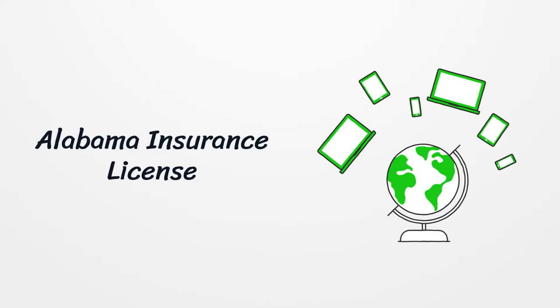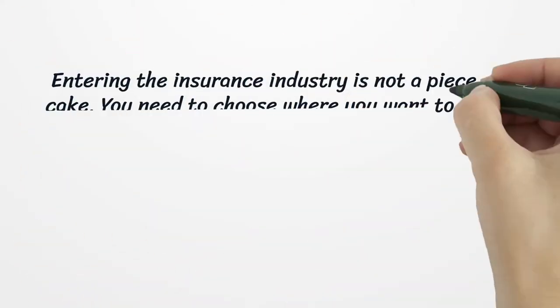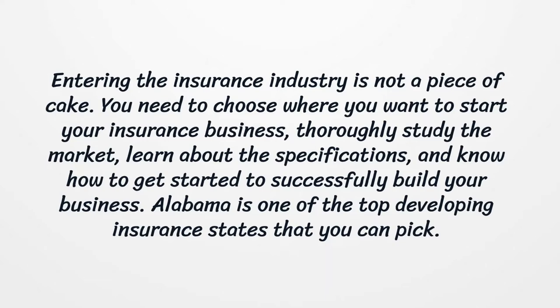Alabama Insurance License. Entering the insurance industry is not a piece of cake. You need to choose where you want to start your insurance business, thoroughly study the market, learn about the specifications, and know how to get started to successfully build your business. Alabama is one of the top developing insurance states that you can pick.